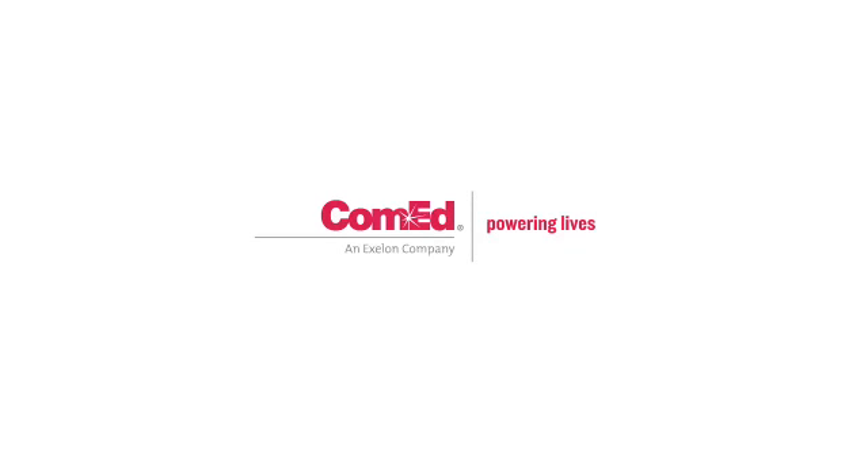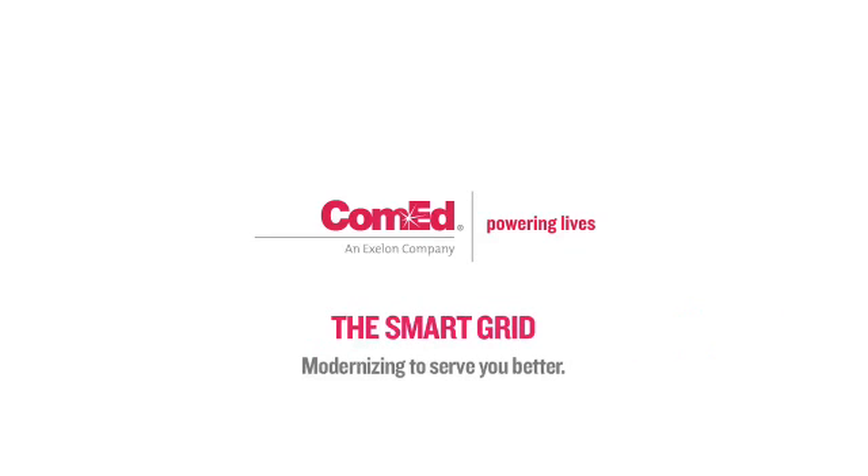The relentless heat of summer, and the resulting spike in the use of air conditioners, places stress on a power grid. But when ComEd's smart grid is complete, customers are assured of receiving the quality of power they need.